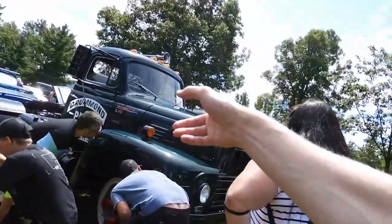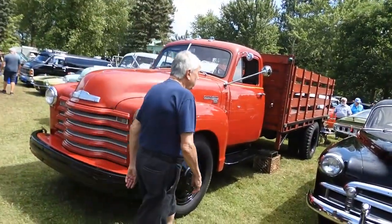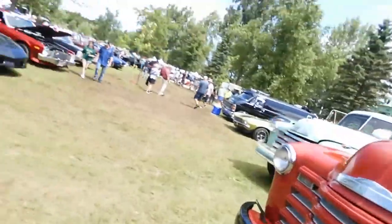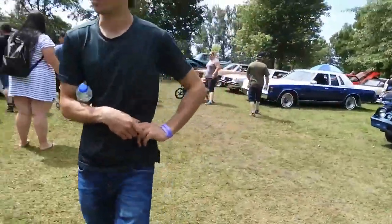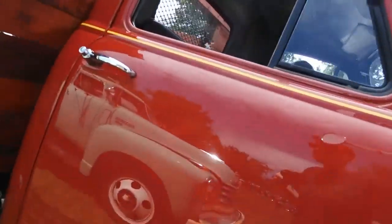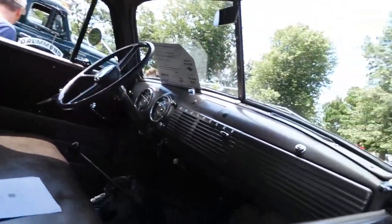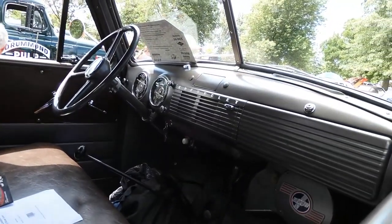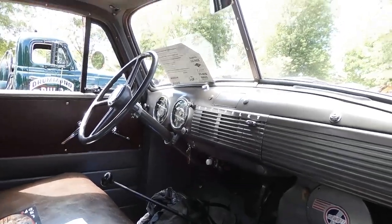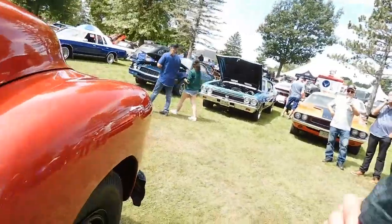Oh my god, look at this International! I am in my element, thanks to my pal Nick. Look at that — I'd love to ride in one of these things. I think the only time I ever rode in a heavy Chevy truck was when my dad rented a Tilden — one of these huge trucks.